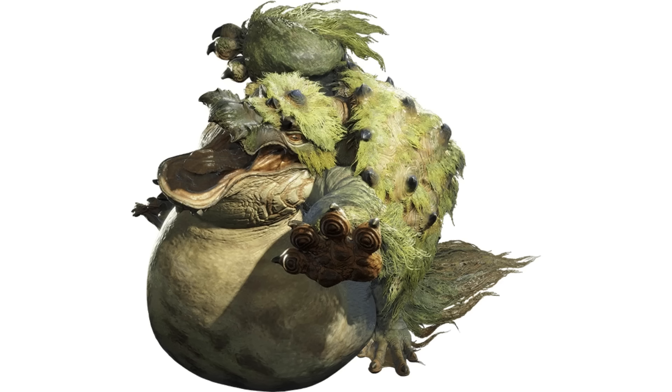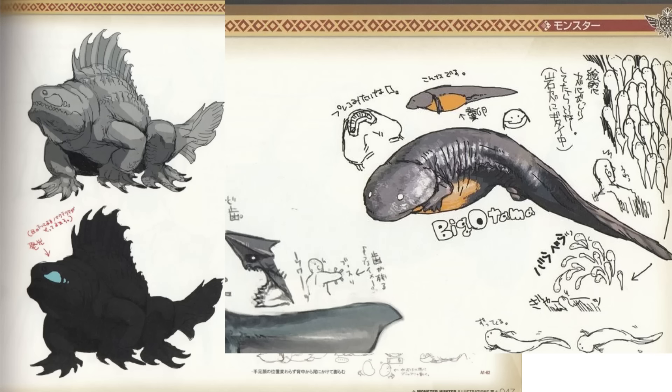Overall, Tetranodon isn't a bad monster, but he really doesn't stick out as a favourite of mine either. I do think the amphibian class as a whole has some good potential though, even more so if water combat returns. Some of the concept art looks pretty cool too and could make for good bases for future monsters. As ever, I'm keen to see what the future holds. Thanks for watching.